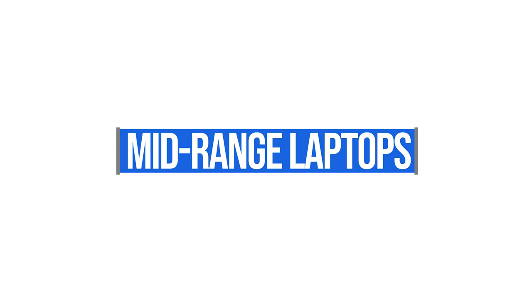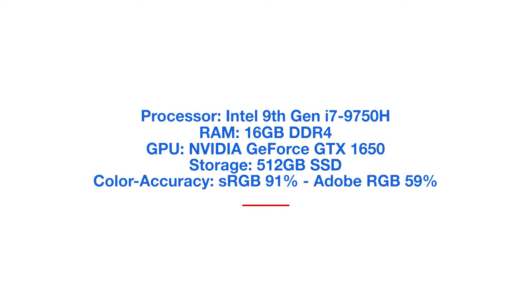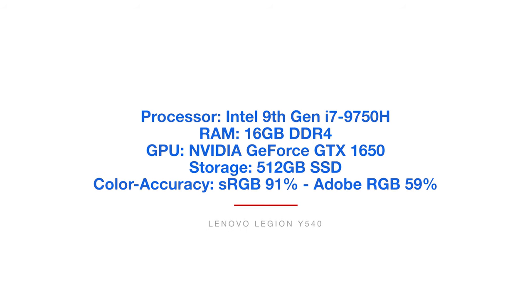The first one in the mid-range category is the Lenovo Legion Y540. This one comes with the Intel 9th Gen i7-9750H processor — hang on to the end to understand why that H is important. It has 16GB of RAM, the NVIDIA GeForce GTX 1650 GPU, 512GB solid-state drive, and a color accuracy reaching 91% sRGB and 59% Adobe RGB.